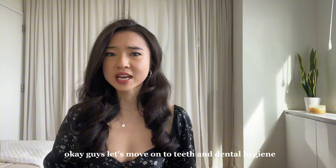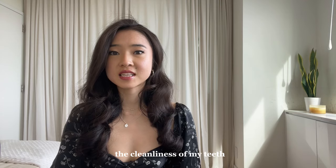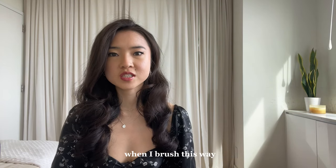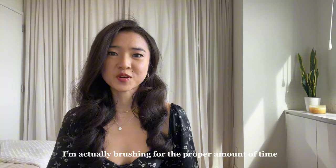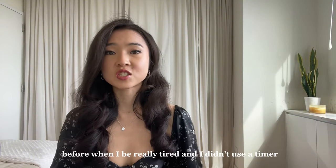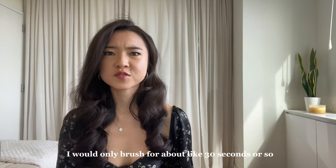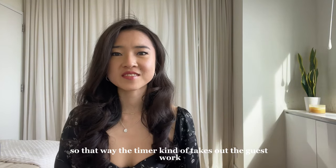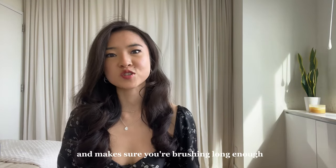Let's move on to teeth and dental hygiene. Something that's really helped the cleanliness of my teeth is setting a timer for 2–3 minutes when I brush. This way, I'm actually brushing for the proper amount of time. Before, when I'd be really tired and didn't use a timer, I would only brush for about 30 seconds or so and then call it a day. The timer takes out the guesswork and makes sure you're brushing long enough.